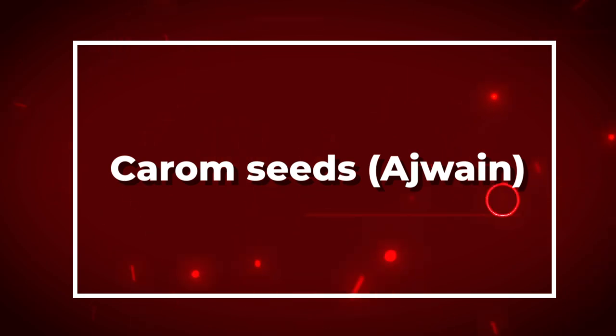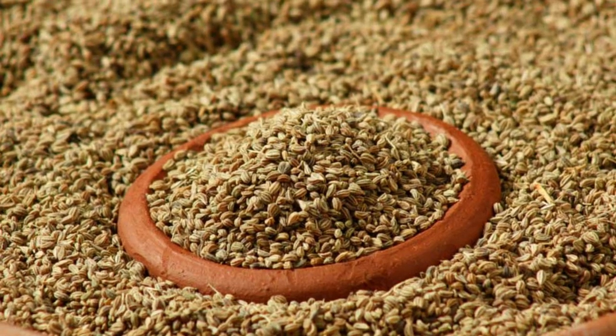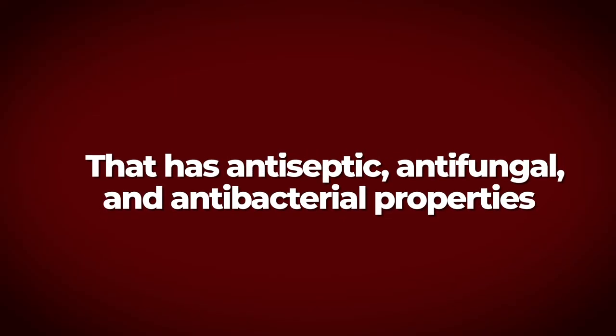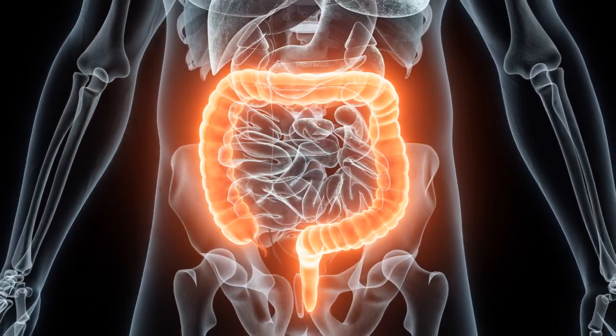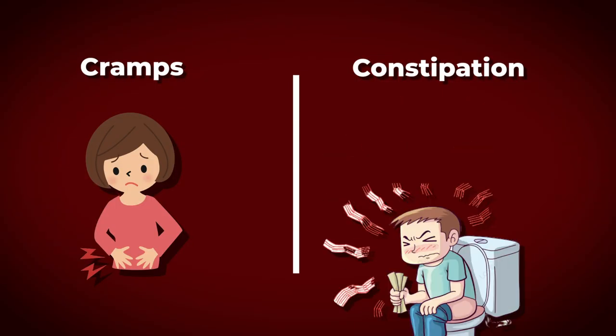Number five: carom seeds, or ajwain. Carom seeds are used as a spice in Indian cooking and are believed to have many medicinal properties. They're rich in thymol, a compound that has antiseptic, antifungal, and antibacterial properties. Carom seeds are believed to stimulate digestive enzymes which help break down food more efficiently and prevent indigestion, bloating, and gas.